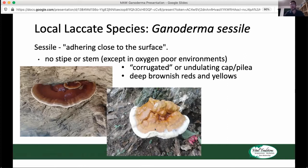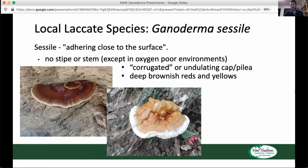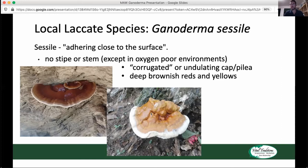Ganoderma sessile never really has a stipe whatsoever, although it does lift itself off the ground just a little bit. Another thing you'll notice is a kind of corrugated quality to it. If you look at the cap, there's this wavy quality where it sort of undulates a little bit. There are these deeper folds that come into it, and it's not really smooth as we'll see with Ganoderma curtisii.